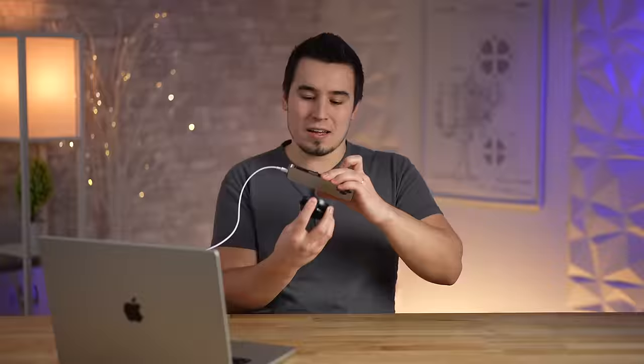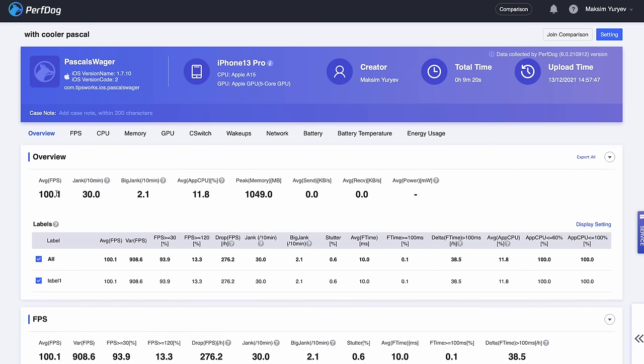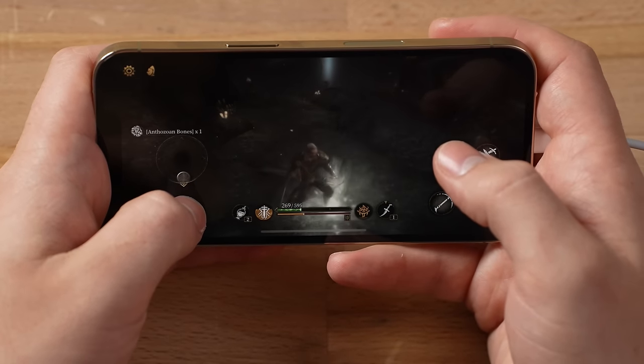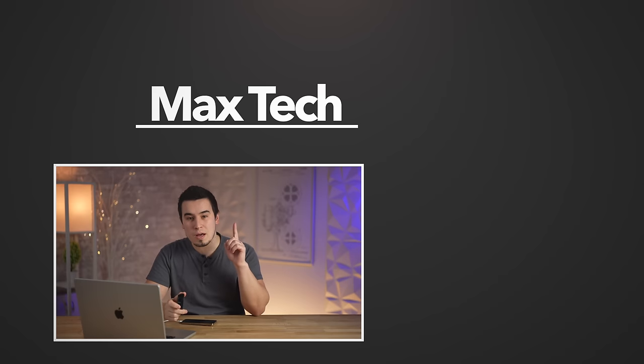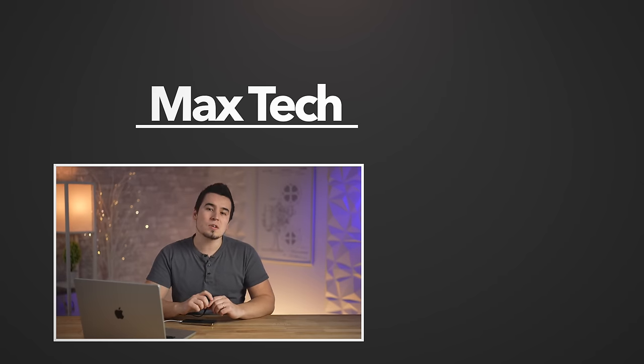This thing is great because of MagSafe — it just pops on, no clips or edge holders needed. If you're going to buy any phone cooler, this is the one for the iPhone 12 or 13 series because of MagSafe. If you're a mobile gamer suffering from display dimming or overheating, you've got to get this — it's probably the best phone cooler because of that MagSafe feature. Check the links below if you want to buy one. If you enjoyed this video, subscribe for more, thanks for watching!